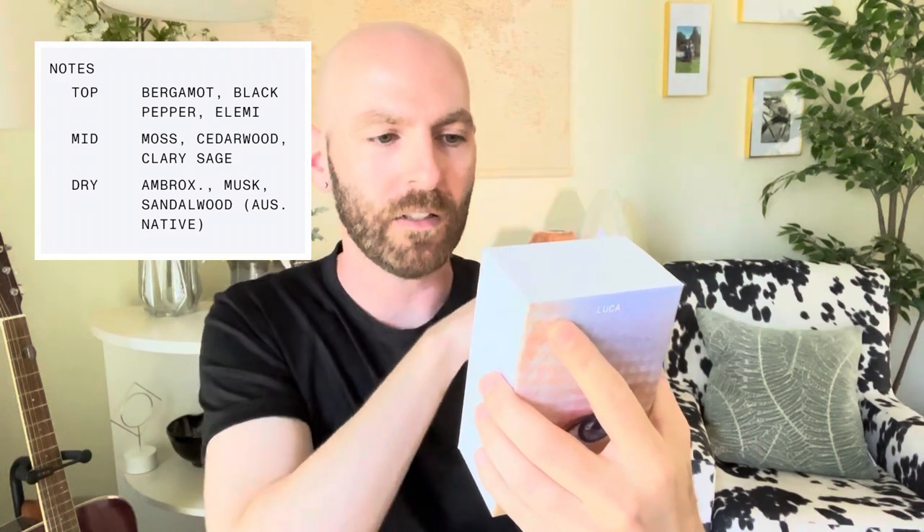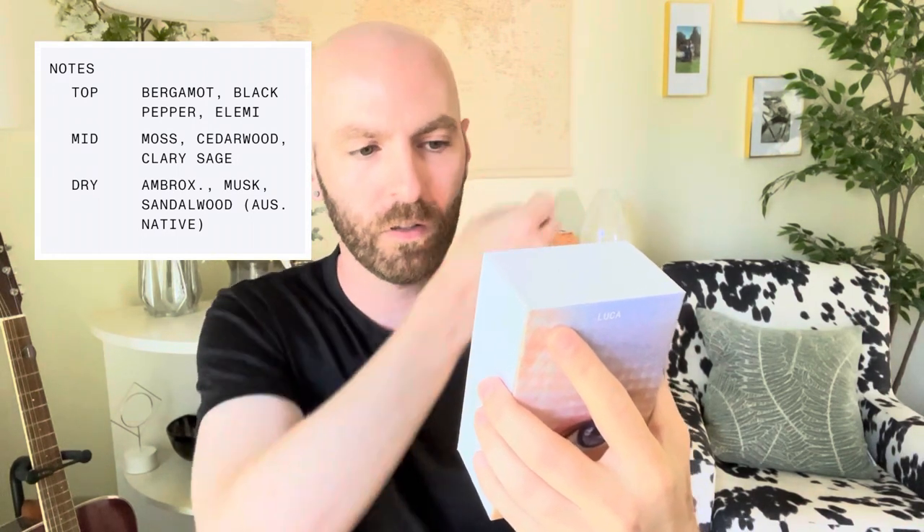The fragrance notes on Luka: in general, the notes say woods, amber, spice, and young citrus. Top notes are bergamot, black pepper, and elemi — I'm not sure what elemi is. Mid is moss, cedarwood, and clary sage. And on the dry it says Ambrox, musk, and sandalwood. Very woodsy. This one reminds me a little bit of Willow Woods from the Skylar brand — Skylar maybe has a sharper incense-y note, while this one is a tad more blended or rounded out. Both are really nice. I'm going to wear them for the rest of the day and come back to report my final thoughts.